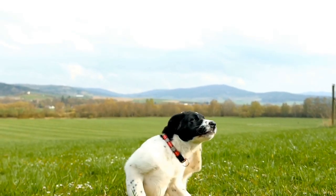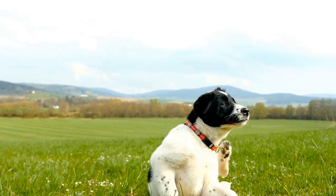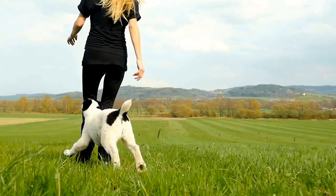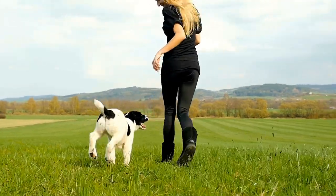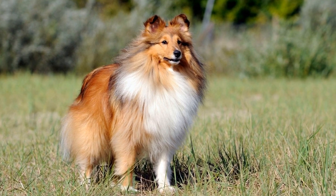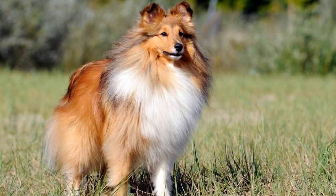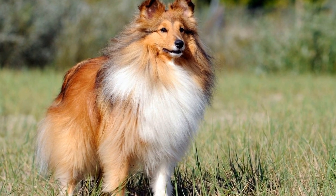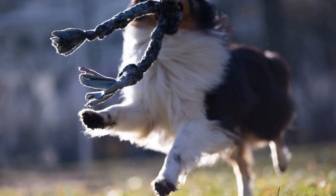Avoid retractable leashes as they can encourage pulling and make it harder to maintain control over your dog. Tip four: Use positive reinforcement. Positive reinforcement is key when it comes to leash training. Reward your Shetland Sheepdog with treats, praise, and affection whenever they exhibit the desired behavior of walking calmly by your side. This will motivate them to repeat the behavior in anticipation of the reward.